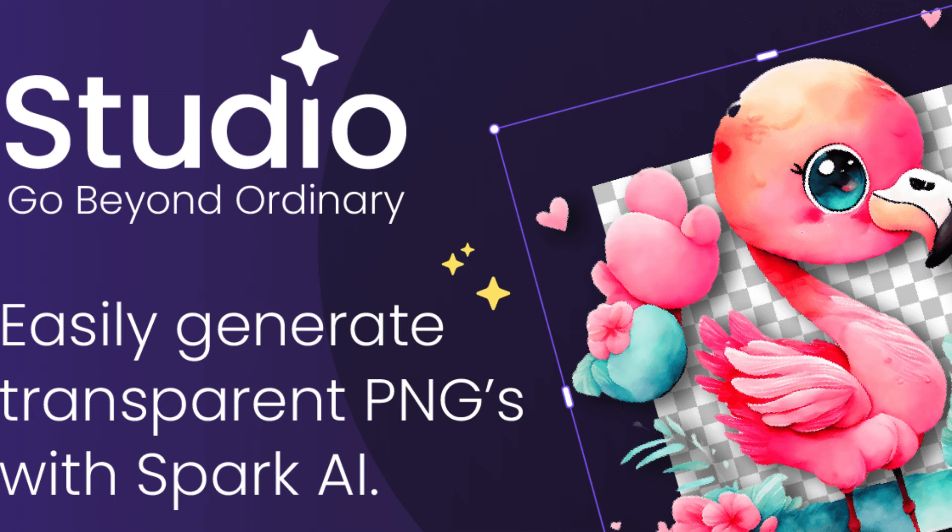Elevate your designs with professional tools. In addition to a treasure trove of design assets, Creative Fabrica Studio also offers a variety of professional tools to enhance your creative process. Whether you're a seasoned designer or a beginner, these tools are designed to streamline your workflow and elevate the quality of your designs.